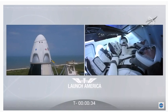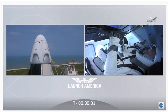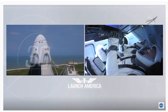Let's light this candle. T-minus 30 seconds.